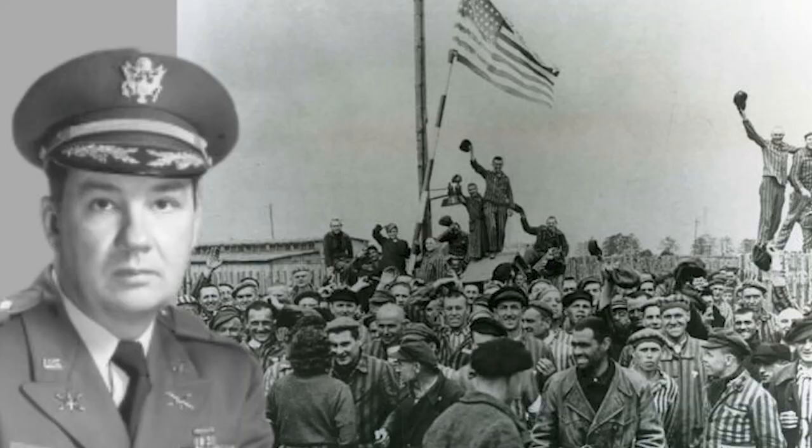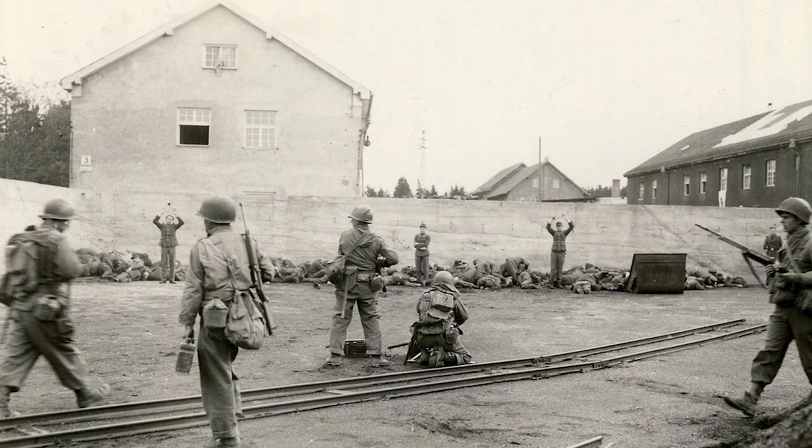Hello, I'm Ann Armstrong, Director of the National Guard Memorial Museum, and I'm here with the Minuteman Minute. This .45 caliber pistol was used by then Lieutenant Colonel Felix Sparks on April 29, 1945 at the liberation of Dachau concentration camp at the end of World War II.